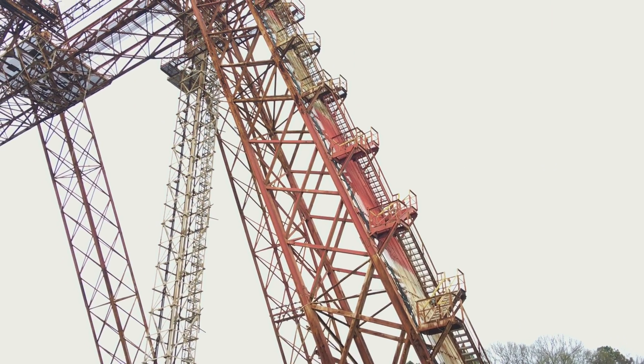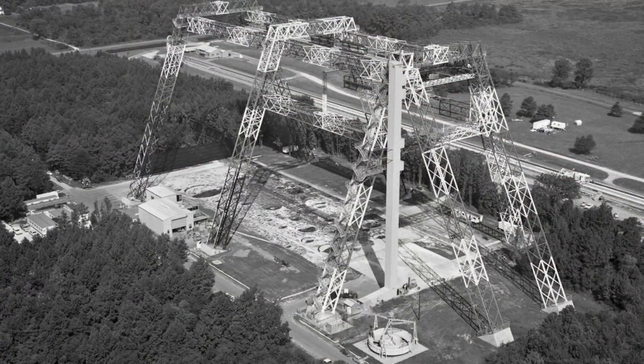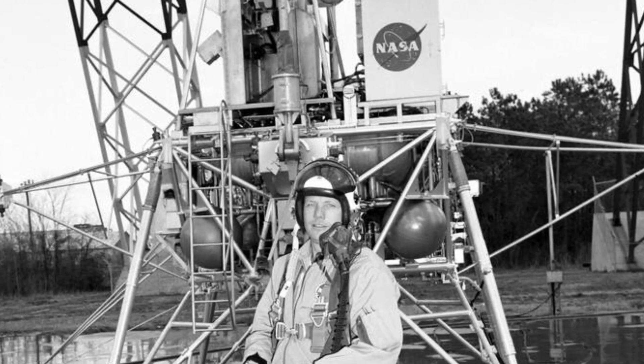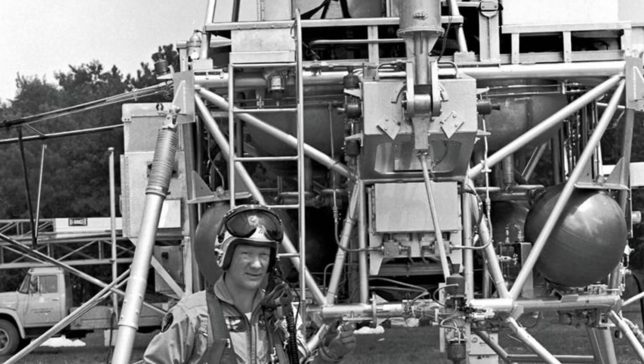As you can see, the gantry is a large steel structure. It was first utilized by NASA in 1965 so that Apollo astronauts like Neil Armstrong and Edwin Buzz Aldrin could practice performing their descent to the lunar surface.